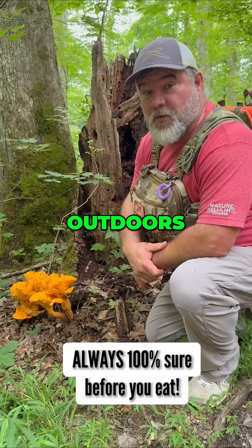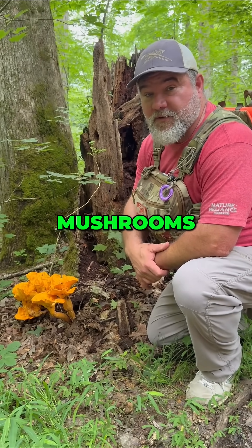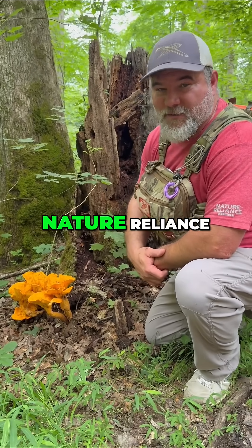If you want to learn more about being safe in the outdoors, then hit that follow button and share this with somebody who loves to forage for mushrooms. Come get wild with me, Craig Cottle, and the crew at Nature Reliance School.